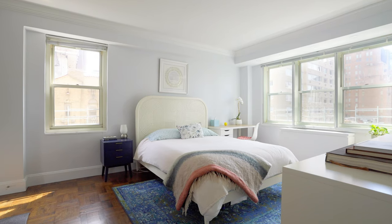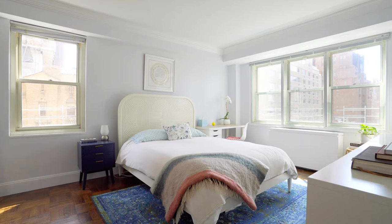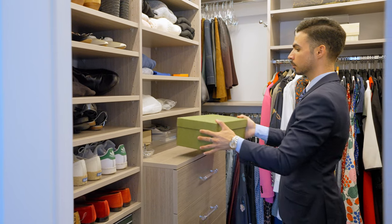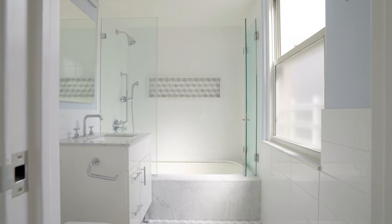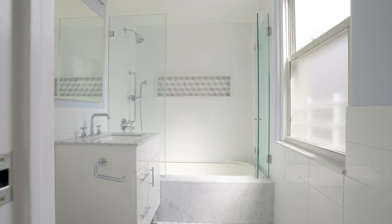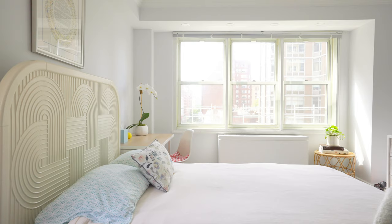The large corner primary bedroom graciously contains a beautifully appointed oversized walk-in custom closet and an ensuite renovated gray marble bathroom with soaking tub and finishes by Breezo and Kohler. Both bedrooms boast noise-canceling city windows for a peaceful night's sleep, as well as soffit lighting.